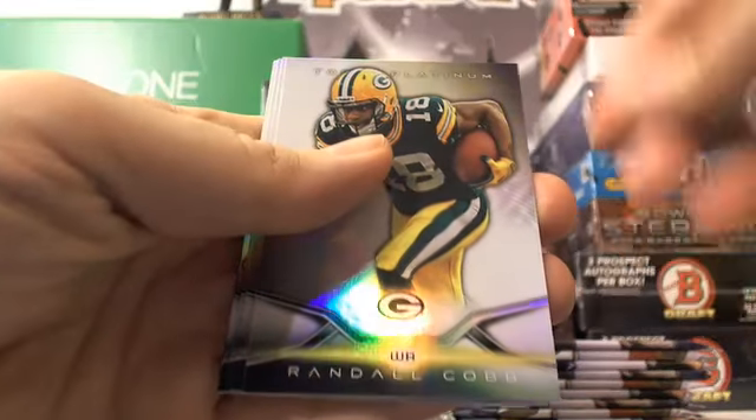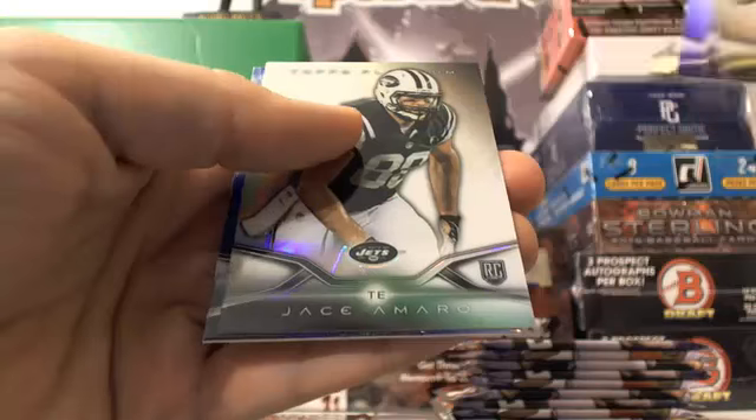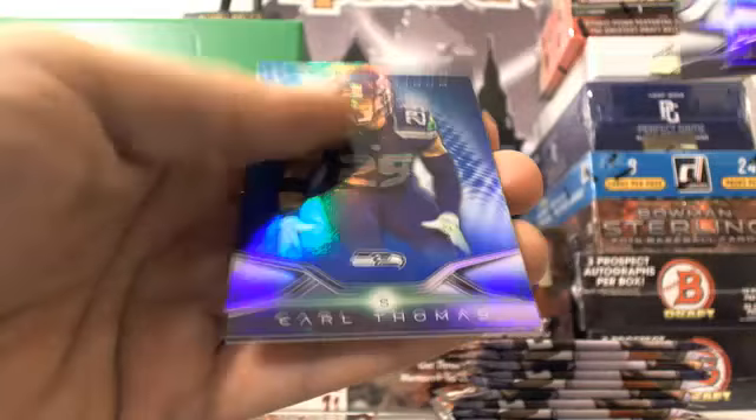Next pack. Randall Cobb, Victor Cruz, Le'Veon Bell, Jace Amaro, and Earl Thomas.